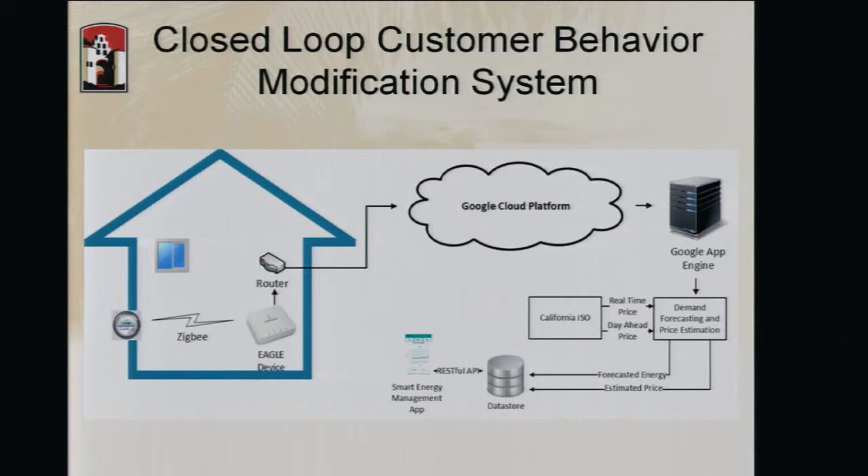This is how our system started. In San Diego, all residential houses are equipped with a smart meter, and smart meters have a Zigbee interface. Initially we incorporated a Zigbee gateway into our system, and through that gateway we collected data from consumers into our Google Cloud application. That application passed data to a demand forecasting and price estimation utility, using CalISO prices as the baseline for real-time prices, which were then pushed to consumer devices to encourage energy saving or load shifting.